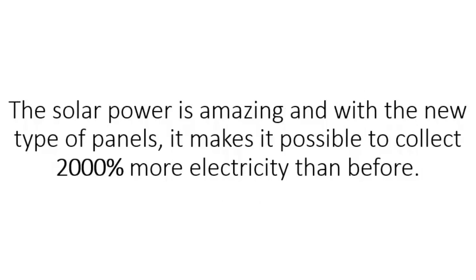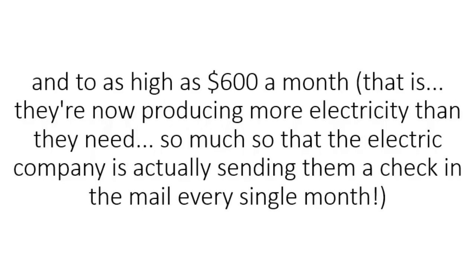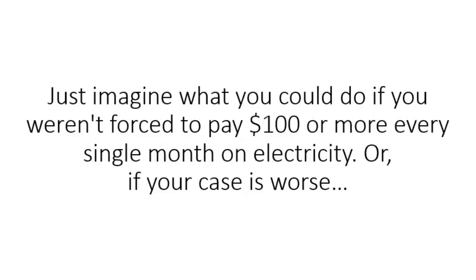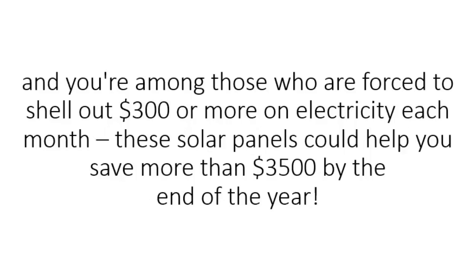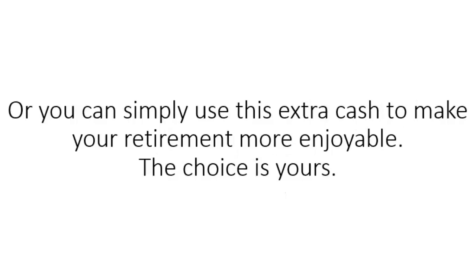The solar power is amazing, and with the new type of panels, it makes it possible to collect 2,000% more electricity than before. This is already changing thousands of lives around the world. We've got reports of people saving as much as $70 a month and as high as $600 a month — they're now producing more electricity than they need, so the electric company is actually sending them a check in the mail every single month. Just imagine what you could do if you weren't forced to pay $100 or more every single month on electricity. Or if you're among those forced to shell out $300 or more each month, these solar panels can help save you more than $3,500 by the end of the year. You're suddenly free to take care of other expenses, like improving your home or taking your spouse to a nice dinner, or making your retirement more enjoyable.